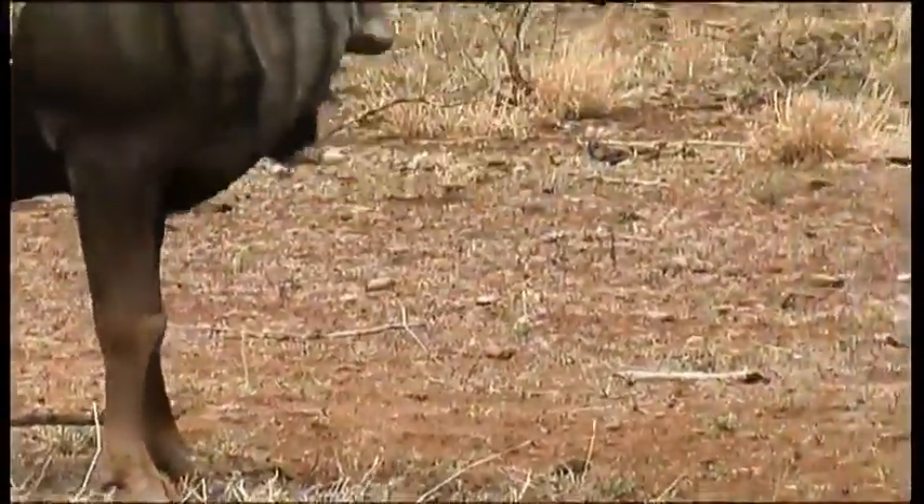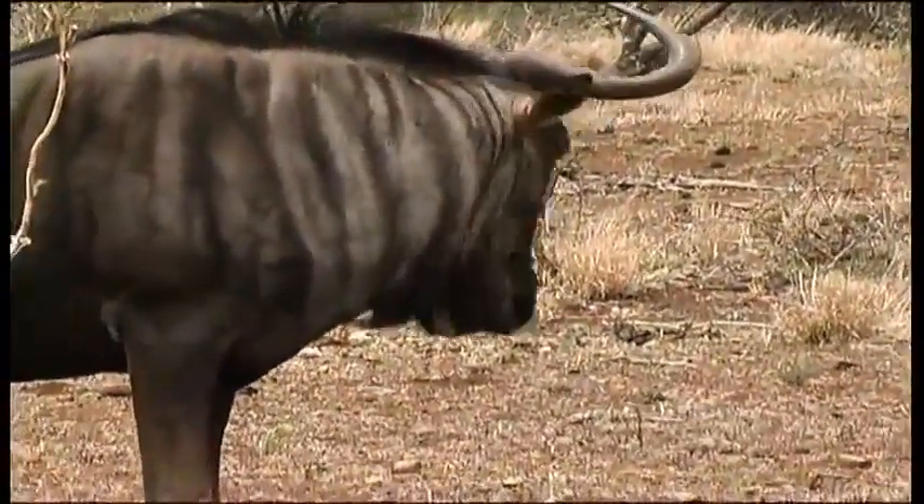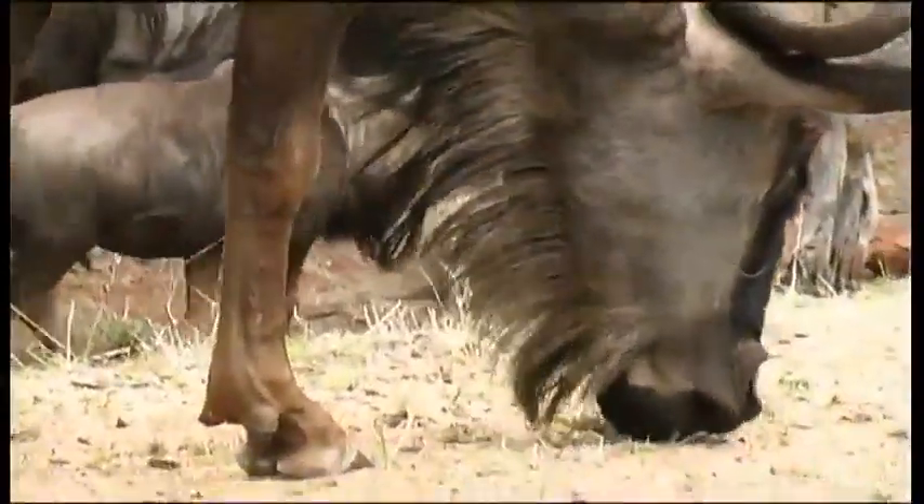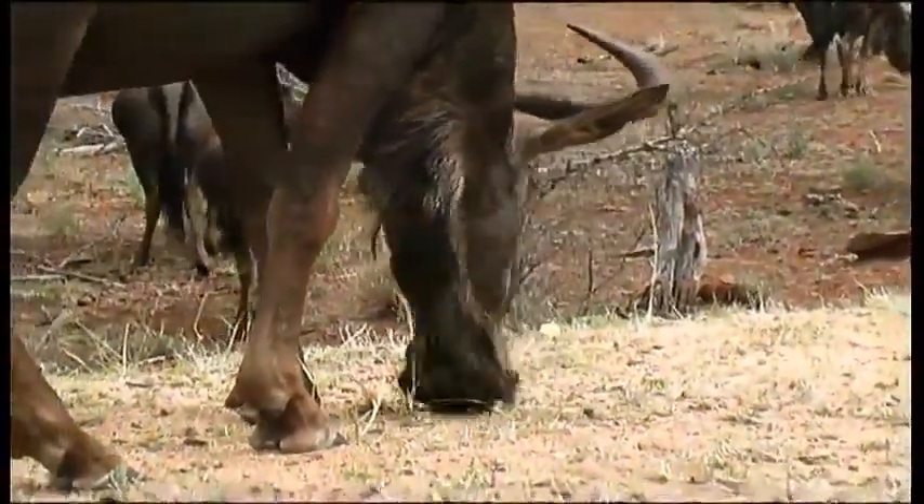These are blue wildebeest, a member of the antelope family and very common across northern, central and northwestern South Africa, although their migratory habits have been restricted by fencing.